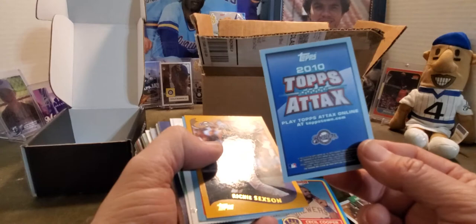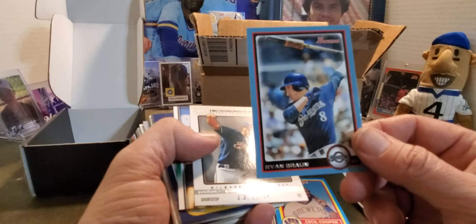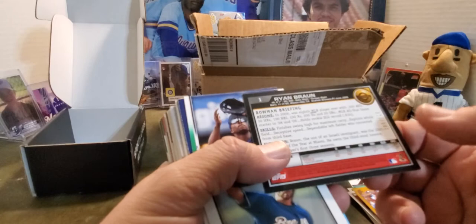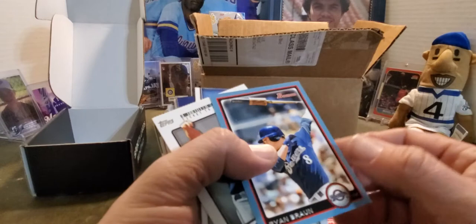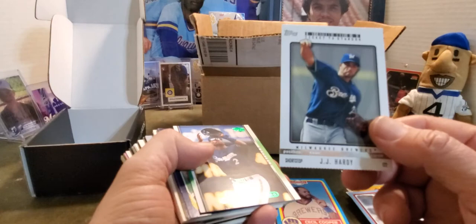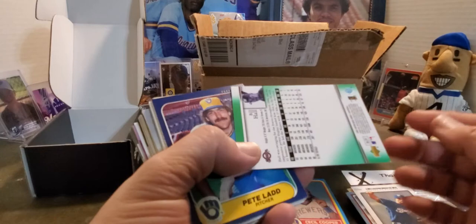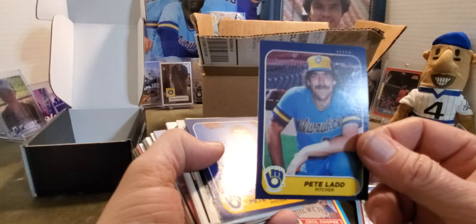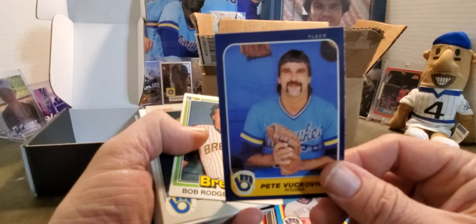Topps Attax online — Richie Sexson, always one of my favorites, power hitting no average. Ryan Braun — it's a pretty sweet Bowman card, and it's numbered too. Numbered 280 out of 520 — I didn't even see that it was numbered. Definitely not a rookie card though, but still very sweet. JJ Hardy Ticket to Stardom. Bill Hall — Predictor Editions, not numbered but it's Upper Deck, love Upper Deck. Pete Ladd — just because he just looked like he was cool, he could throw some smoke.